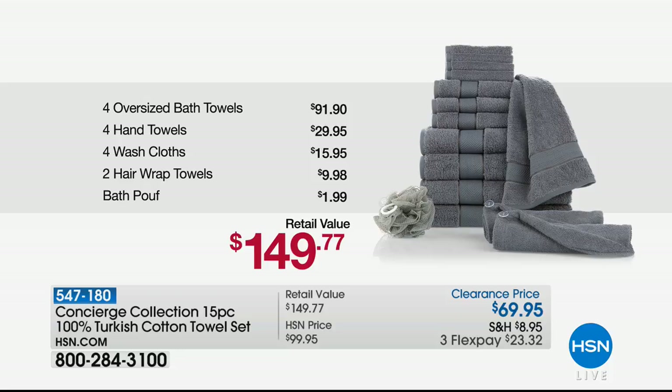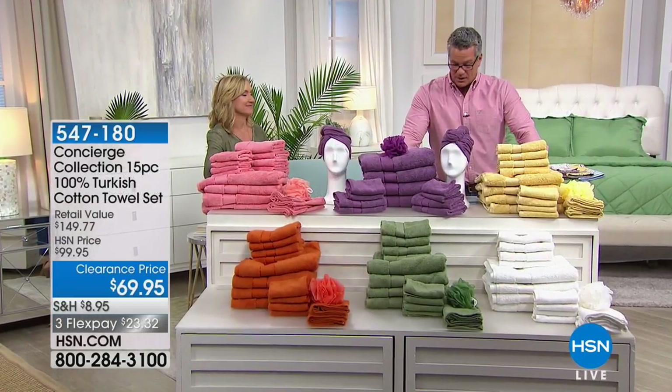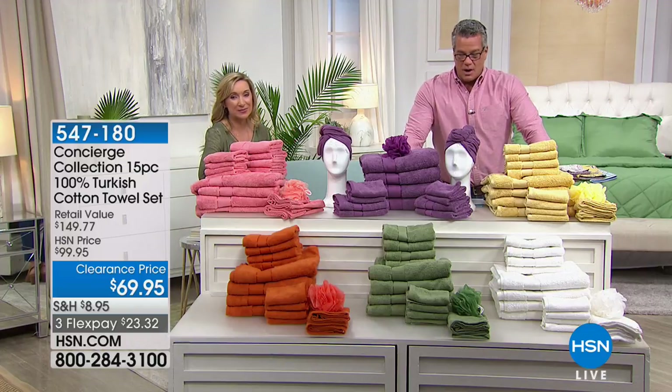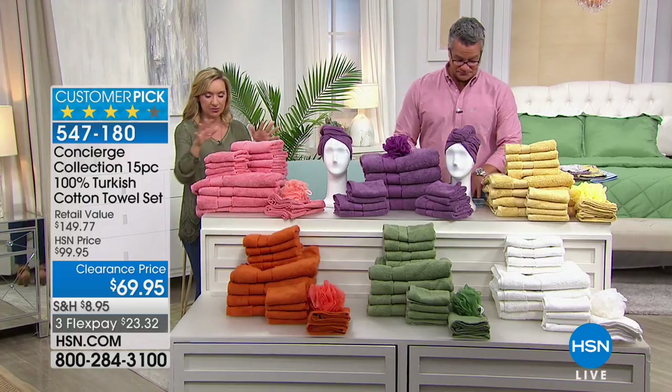This is the perfect time of year to buy new towels - we're heading into spring and summer's coming. Whether you use these out of the bath or as beach towels, this is substantial. We're getting down to final quantities and I can't believe we still have all the colors.